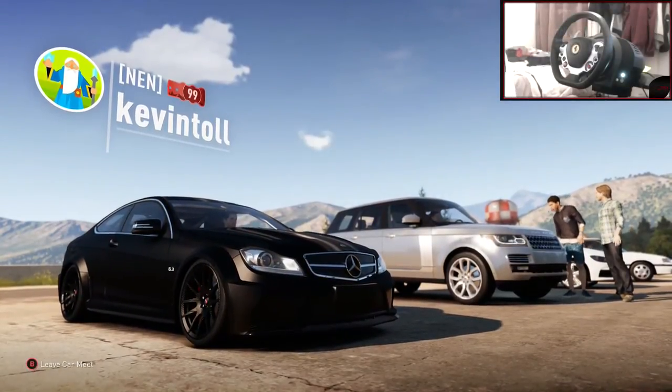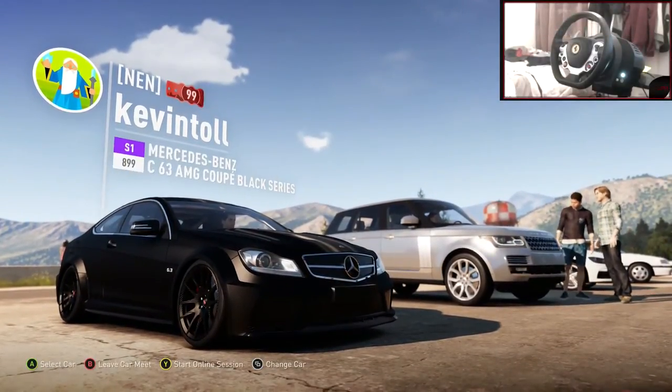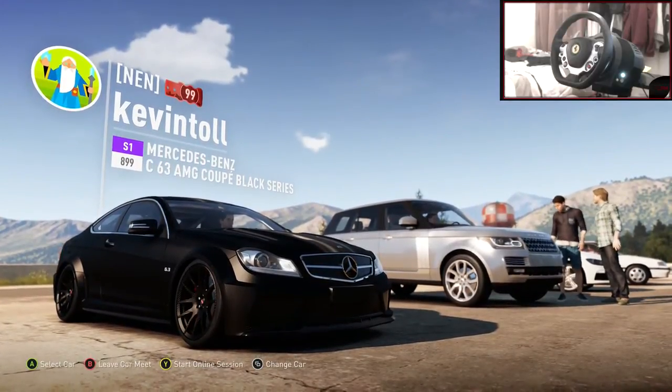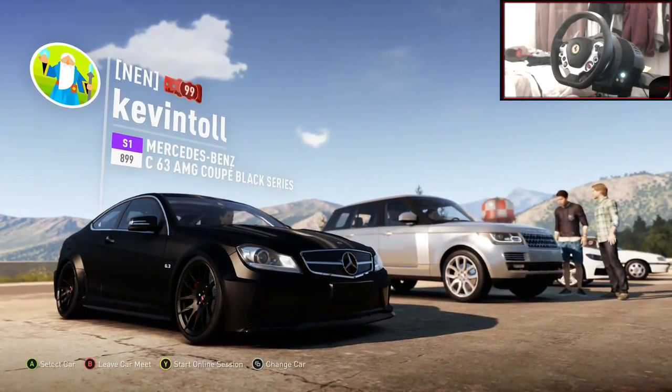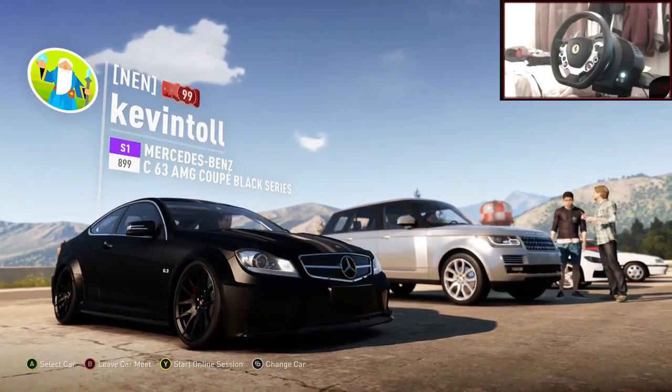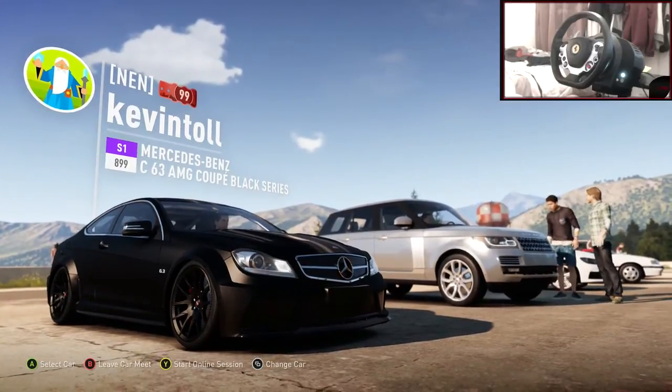Hi guys, Kevin here. Welcome back to some more CarBuild and TuneIn episodes leading all the way up to Christmas. It is the 24th, it's Christmas Eve. I'm not feeling festive one little bit. It doesn't even feel like Christmas. I don't know about you guys if you're feeling a little bit Christmassy, but I'm just feeling the same as normal.